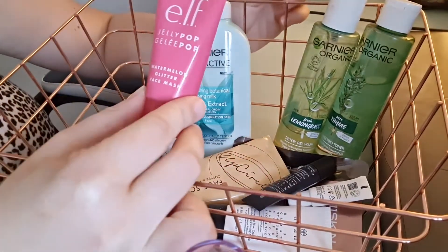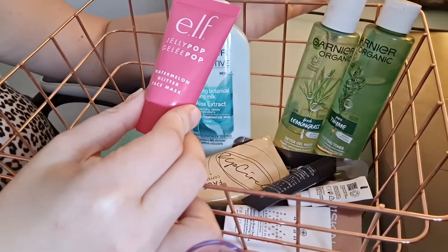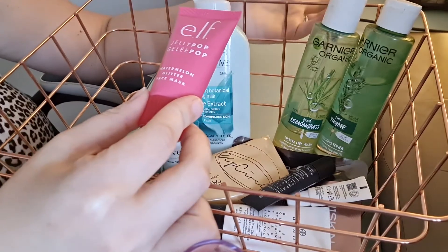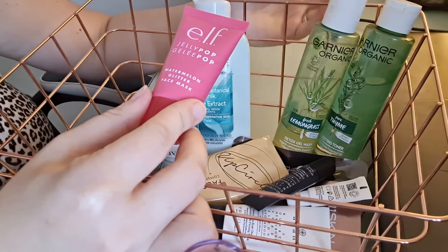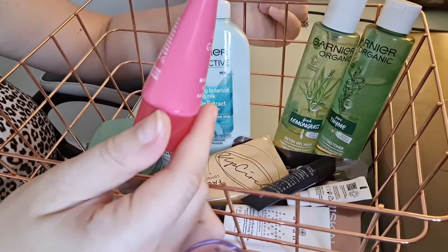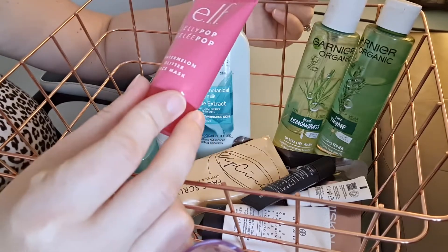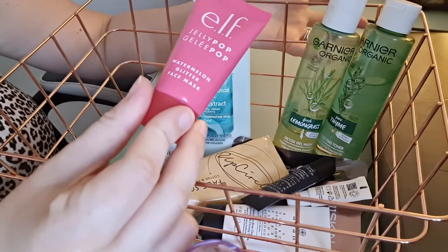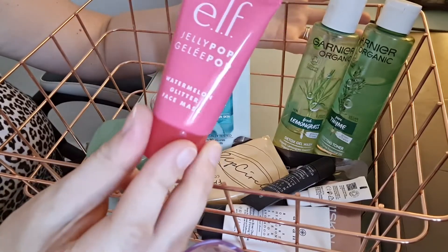I also have the Jelly Pop Watermelon Glitter Face Mask — another disappointment. It's not glittery at all. When it says glitter face mask I thought it was going to be nice and glittery, but it was just so boring. As a mask it's fine, but I was expecting something with a little bit more pizzazz based on what it claims.